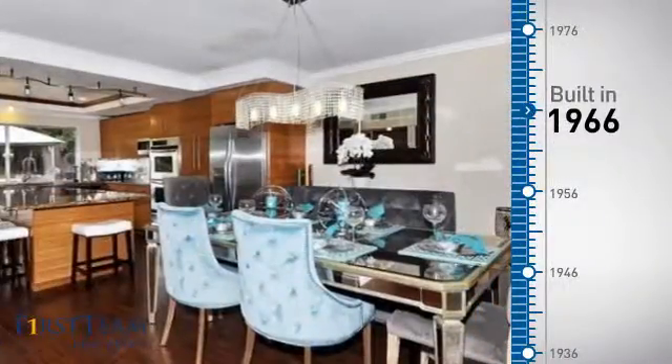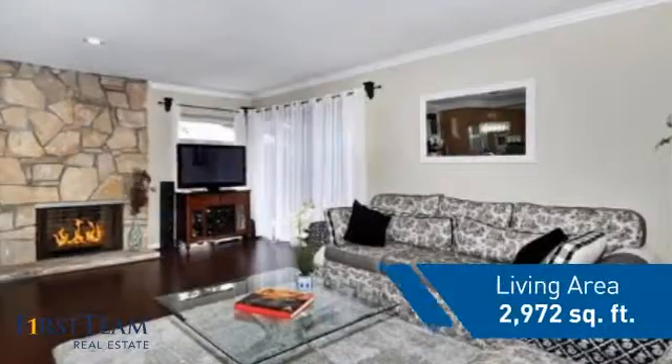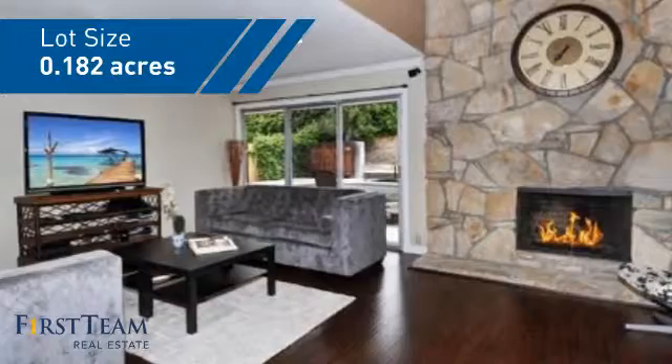This property was built in the late 60s and features over 2,900 square feet of space, giving you a spacious layout to play host or kick back and relax after a long day.